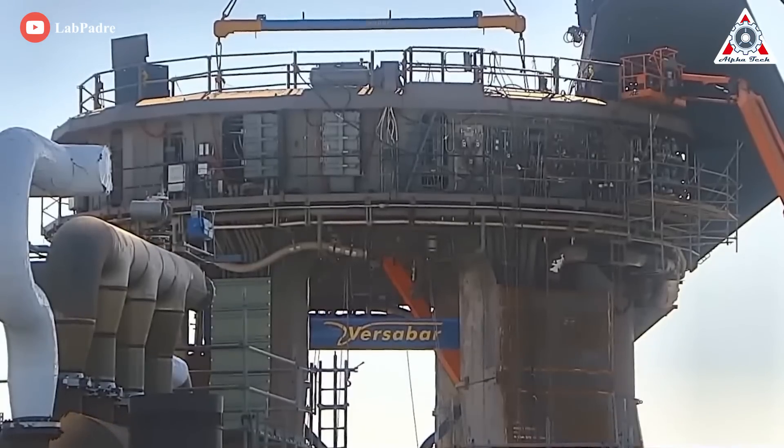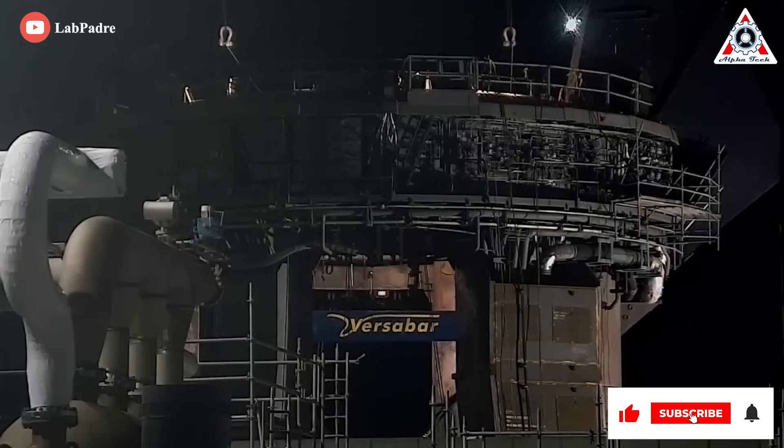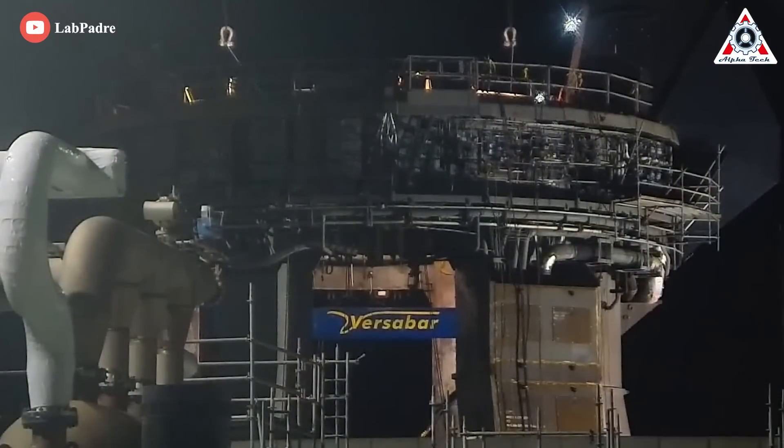Last week, the OLM also successfully completed a 5,000-ton simulating Starship test. After all, we hope that the latest Musk schedule will come true.